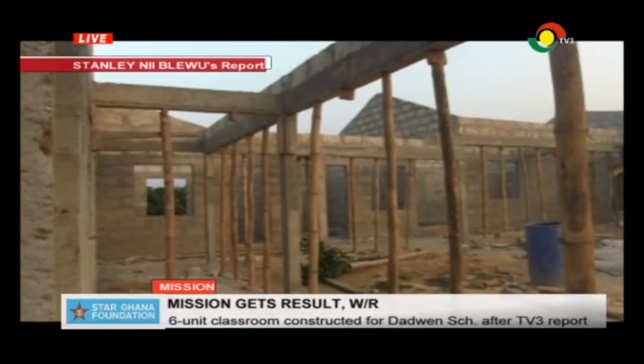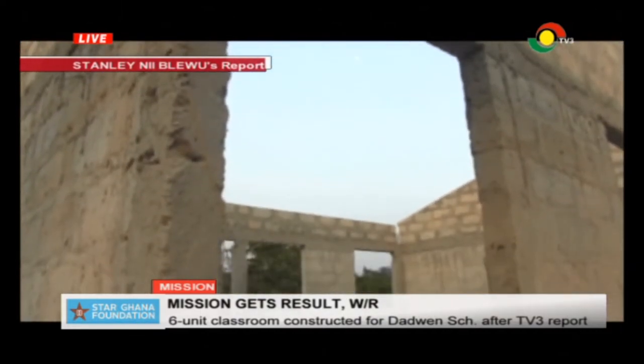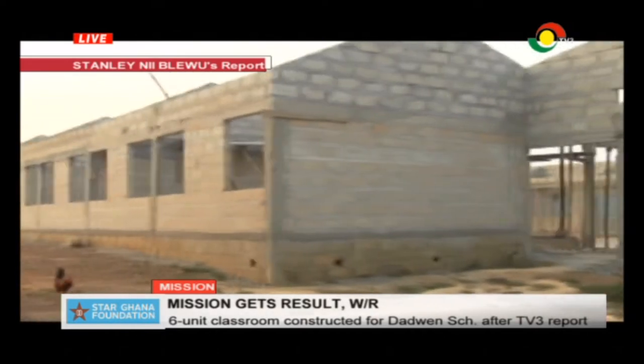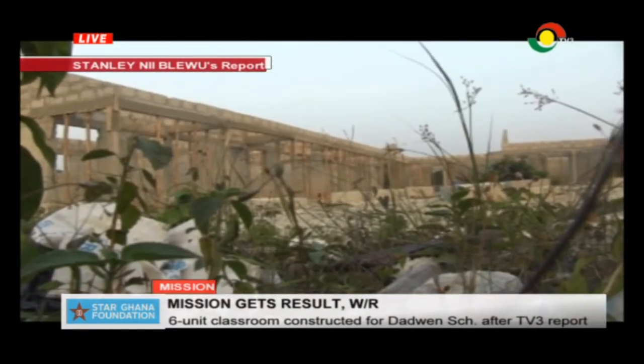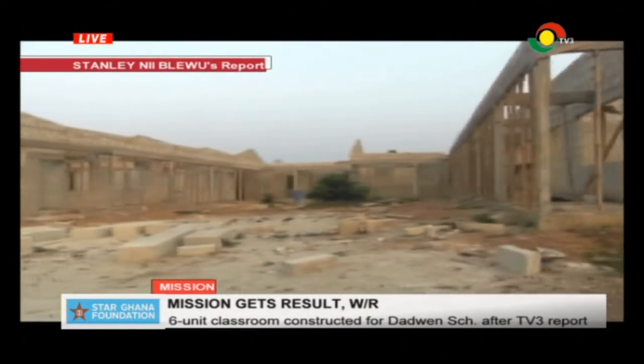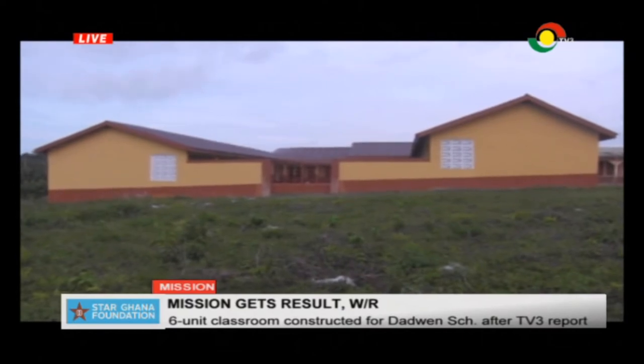Construction of a 6-unit GetFund classroom project with a library, an office, and an ICT lab to help address the infrastructure gap had stalled. However, the contractor went back to site after the TV3 mission team had visited the school. The project has been completed and handed over for use.